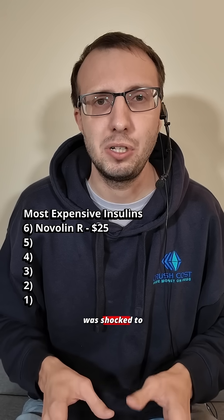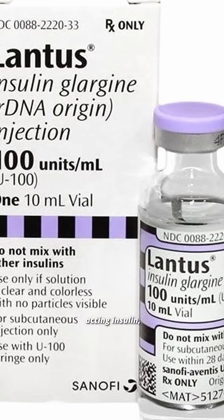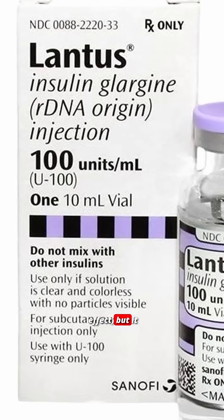At number 5, I was shocked to learn Lantus is down to only $70 a vial. This is a long-acting insulin, which takes a while to see the effect, but it lasts all day.